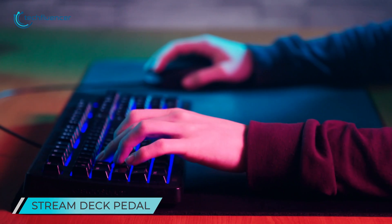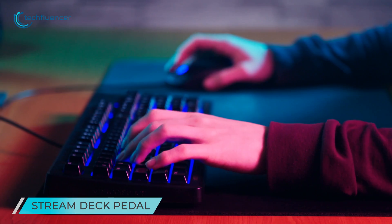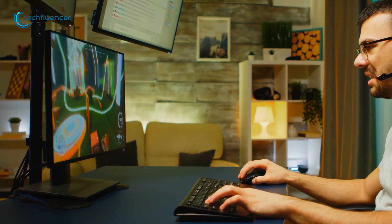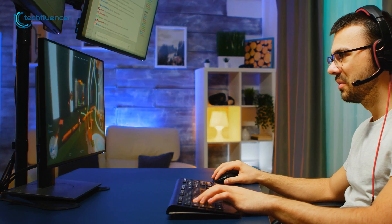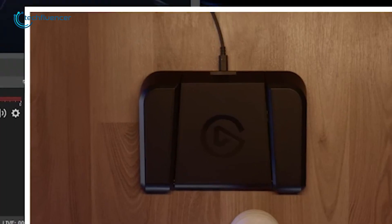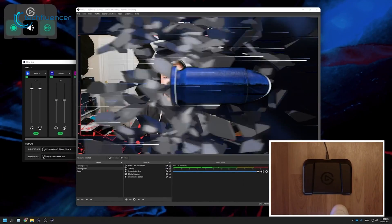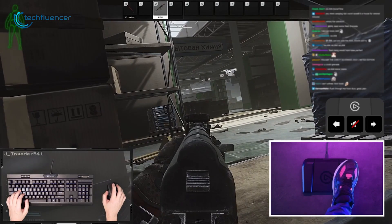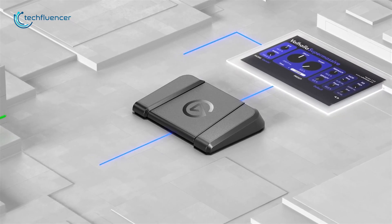Your fingers are always busy smashing the game controllers — they don't have time to change the scenes, mute your mic or launch a victory meme. But your feet do, so put them to work on your stream and focus on your game. The new Stream Deck pedal comes with three pedals to give you instant control of your favorite apps and tools. Go live, toggle cameras and more without reaching for your PC.